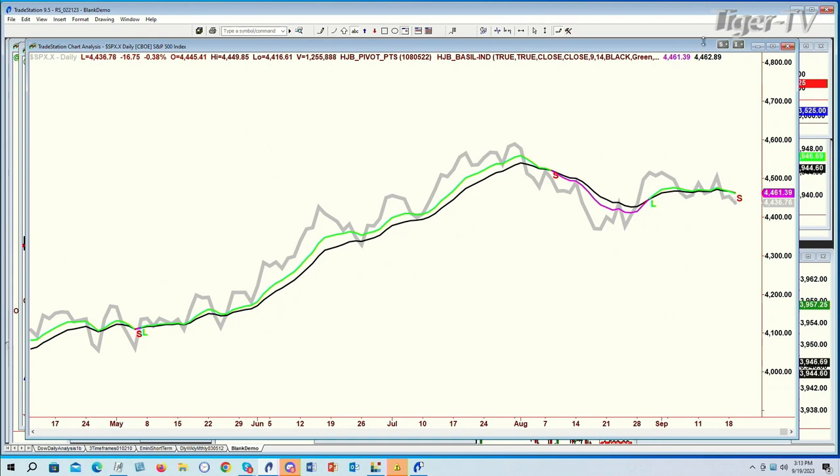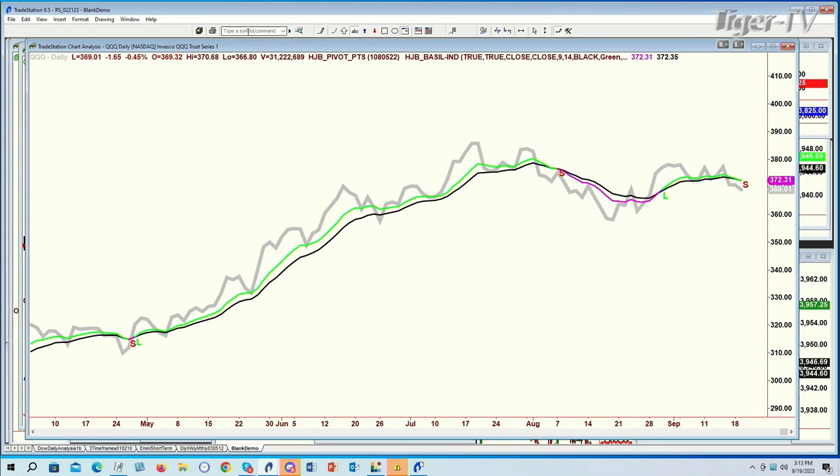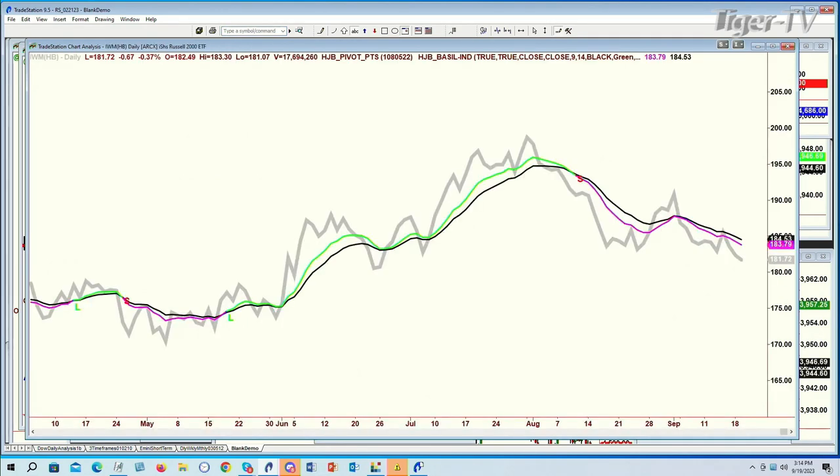Maybe the Fed's going to say something — I'm not sure about that because the Fed is kind of stuck. We've had some very good data; even looking at the housing sector, there are still some parts where it's still good. The 9 is under the 14 in the QQQ — it went pink. That doesn't mean it's the end of the world; it means right now it's gone back to selling pressure. The IWM is down 67 cents at $181.72. On that big rally back at the very first of September, the pink remained pink — the 9-period moving average could not go above the 14 to go green and it deflected lower.